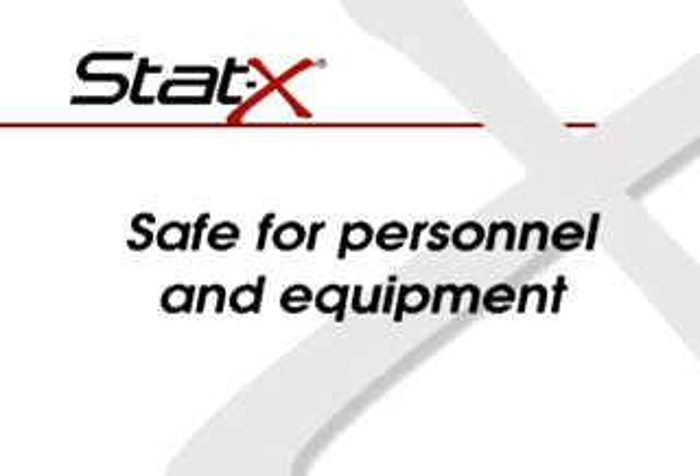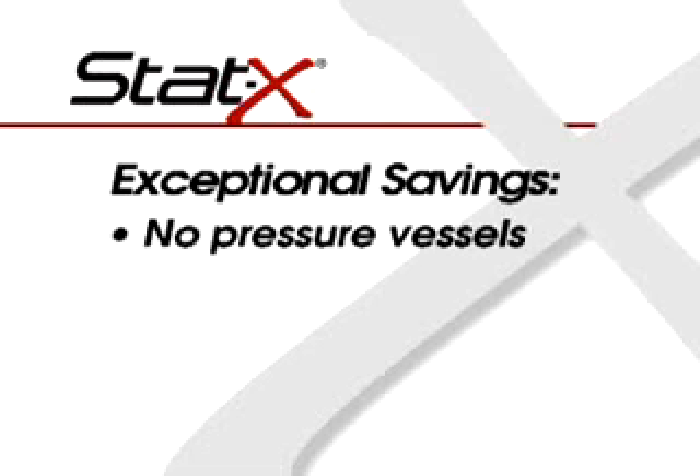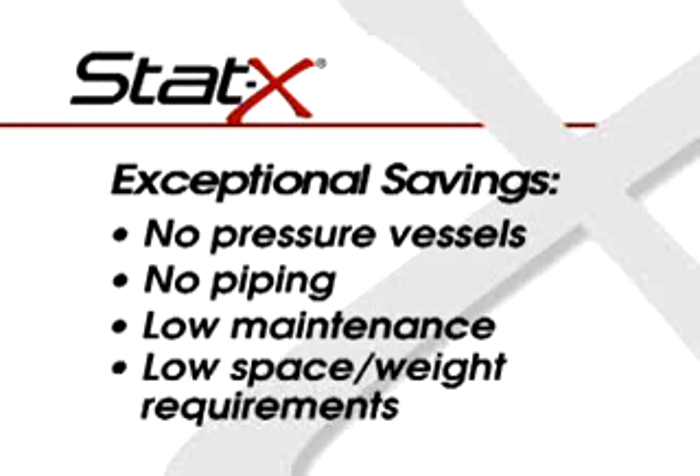STAT-X is safe for personnel and valuable equipment, even electronics and sophisticated composite materials. The generators are self-contained, eliminating the need for expensive pressure vessels, piping, and installation manpower, significantly reducing both initial installation and ongoing maintenance costs.